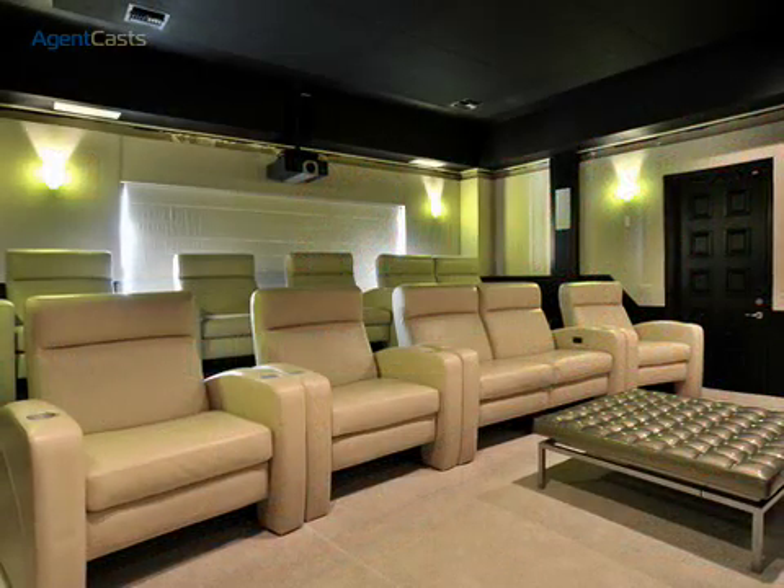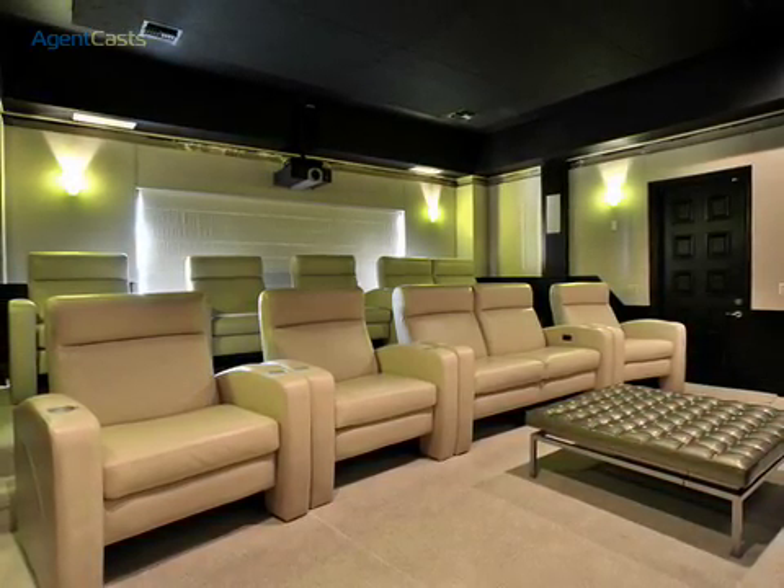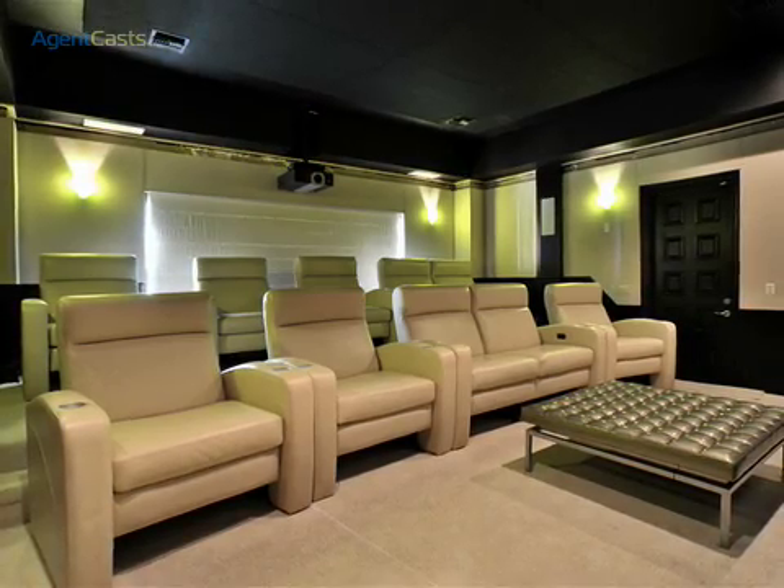The custom-made home theater with oversized power seats will delight your inner senses, as it is fully equipped with top-of-the-line equipment and sound system.